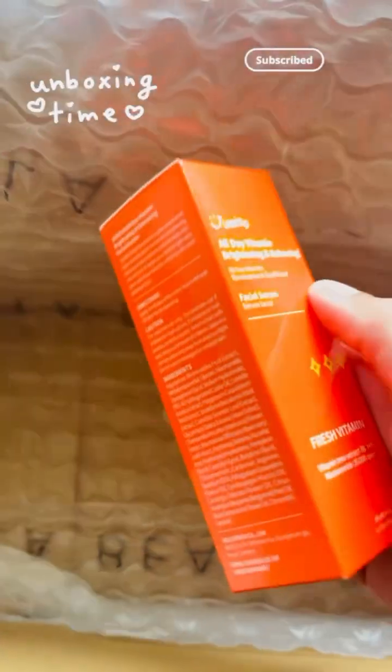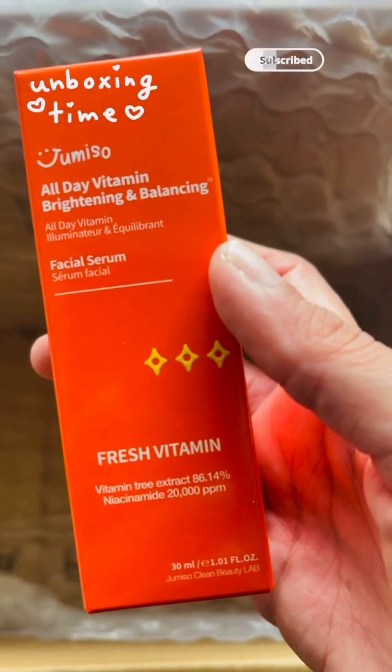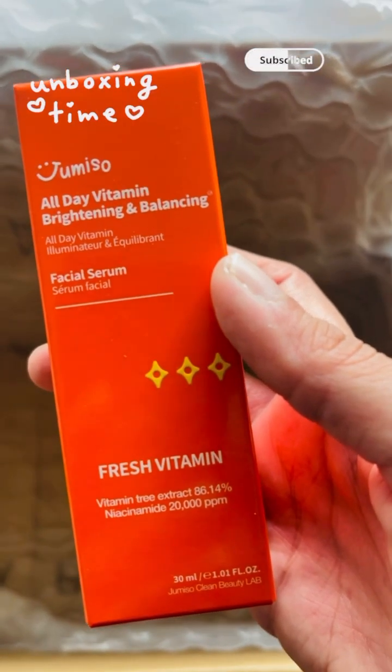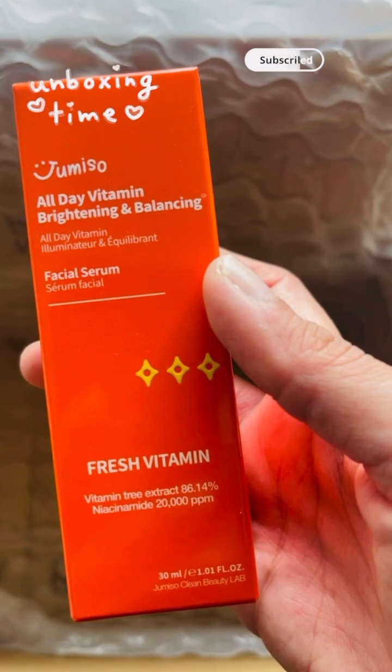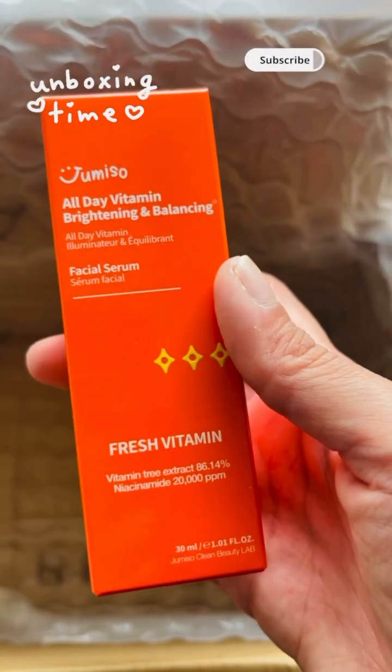And the last product is a vitamin C serum. It's an all-day vitamin brightening and balancing facial serum with Jumi. I'm not sure if I'm pronouncing this brand correctly, but this is for my mum as well.